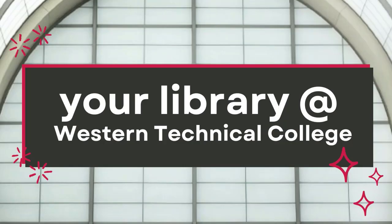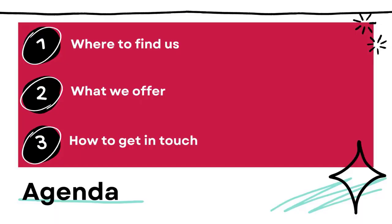Hello and welcome to Western. I can't wait to tell you about your library. This won't be an exhaustive overview of all our resources and services since there are a lot, but I do want you to know where to find us, what we offer, and how to get in touch.